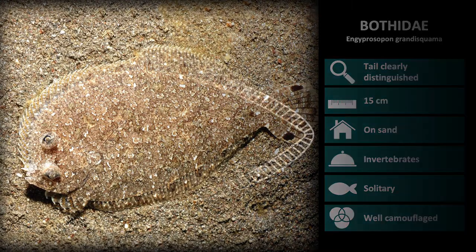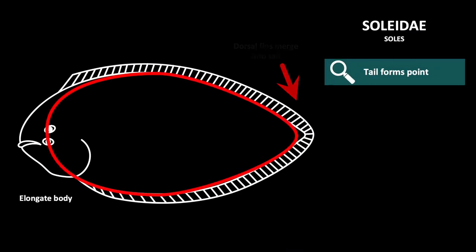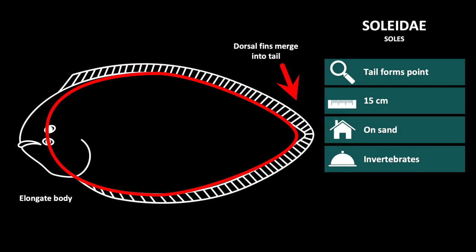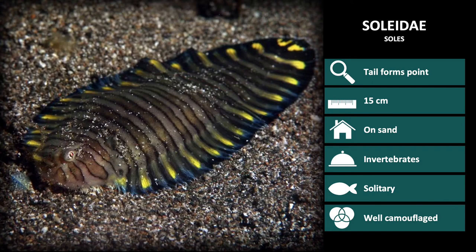The next family we will discuss is Solidae, or Soles. These have a round yet long body with dorsal and anal fins that merge into the tail. Solidae are also generally 15 cm long and can be found on sand, where they are easily disguised and feed on crustaceans, polychaetes, and other benthic animals. They are a solitary species and are extremely well camouflaged. Solidae species secrete a bitter, toxic substance from the base of the dorsal and anal fin rays that deter predation.